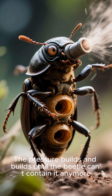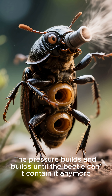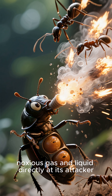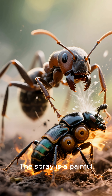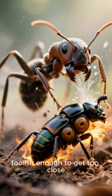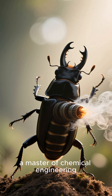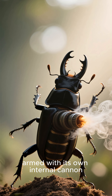The pressure builds and builds until the beetle can't contain it any more. It fires a pulsating jet of boiling, noxious gas and liquid directly at its attacker. The spray is a painful, burning deterrent to any predator foolish enough to get too close. The bombardier beetle — a master of chemical engineering, armed with its own internal cannon. That's cool.